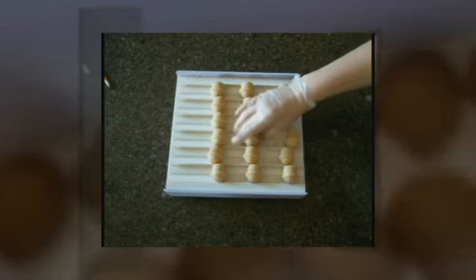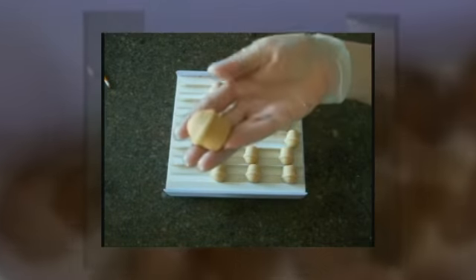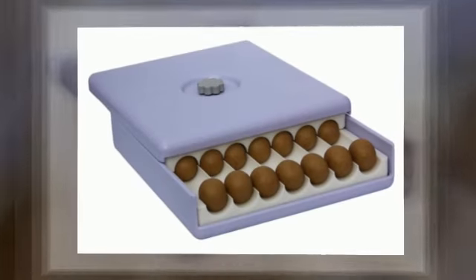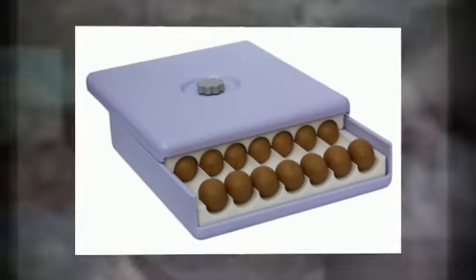As we expand, our goal is to launch new products focused around the key attributes that made our Easy Roller successful. We want to help our customers make things easier, faster, and with consistency, giving them a product they can be proud to have in their kitchen.